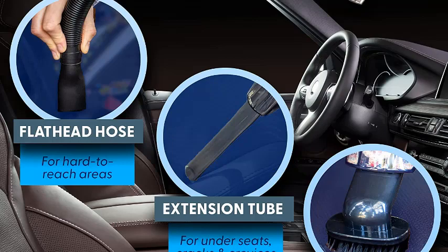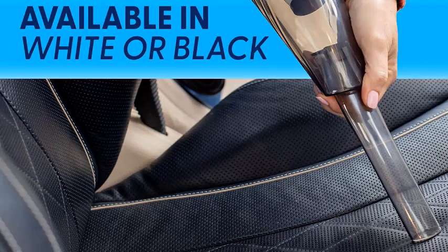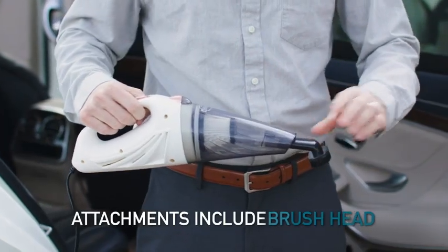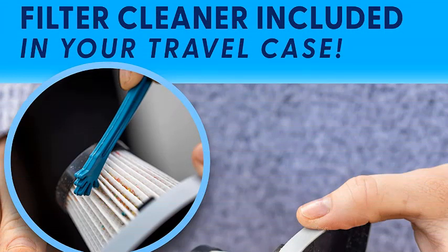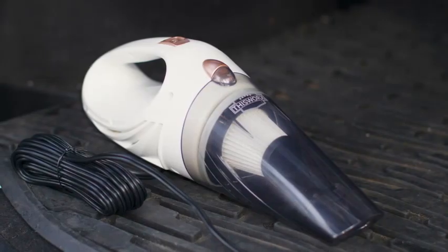It gives you extra reach for under car seats or into door pocket spots that are hard to reach with the wide body of this handheld vacuum. The ThisWorx Car Vacuum isn't without its shortcomings, but they aren't enough to discredit it for light-duty cleanup. We wish the nozzle tip detached, since a piece of cereal could become lodged at the end. It also only features a basic filter, which allowed some fine particles of sand to pass through. If you plan to do a lot of fine particle cleanup like sand or dirt, it would help to frequently empty the dustbin, which is easy to detach and clear with just a few shakes.